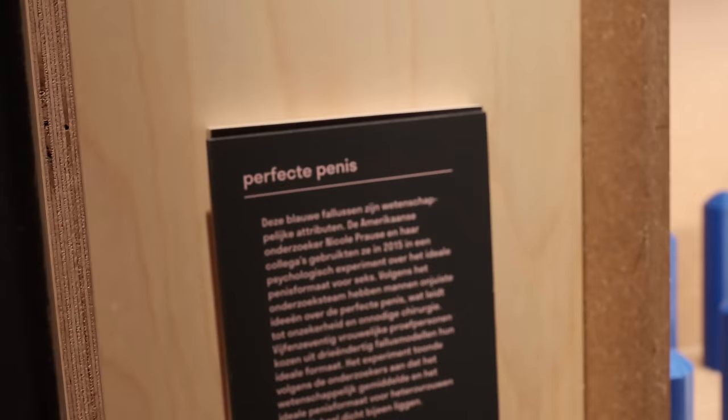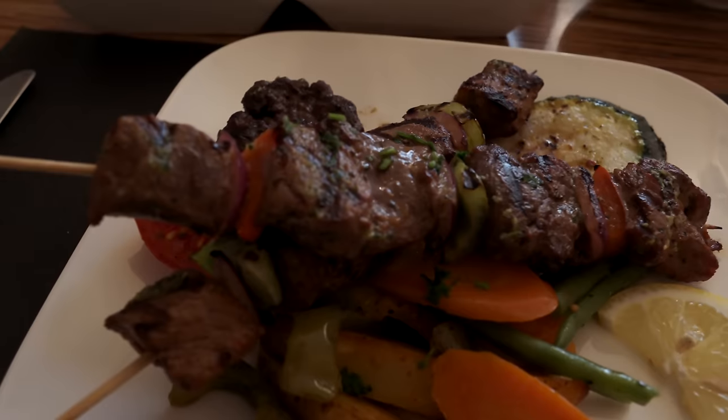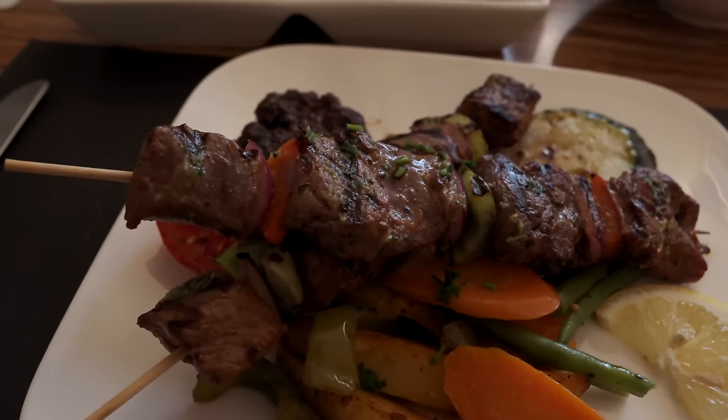Today, we're going to be snacking on a delicacy the city is known for and visiting a very unique exhibit at this museum. And we'll wrap things up with our first proper Turkish meal.